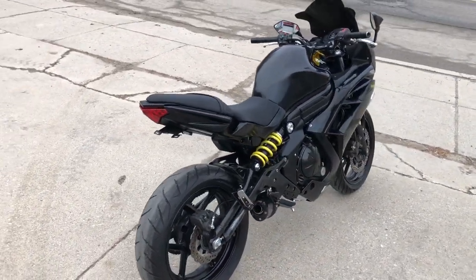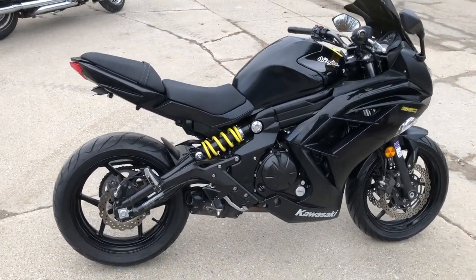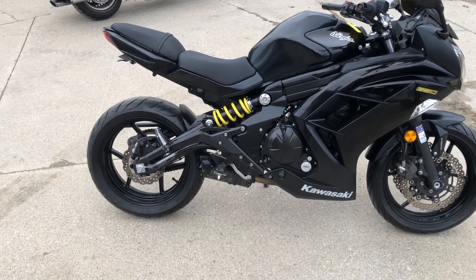Do not miss it — that's the 2013 Ninja 650, only $3,999. Give us a call, we'll get it done: 810-648-9500.